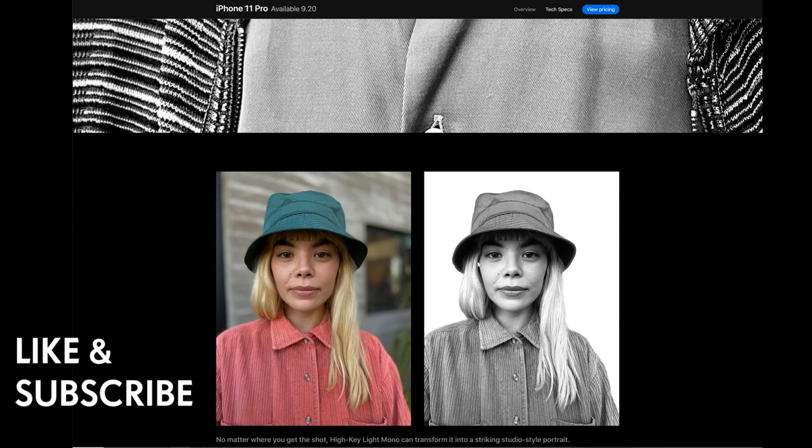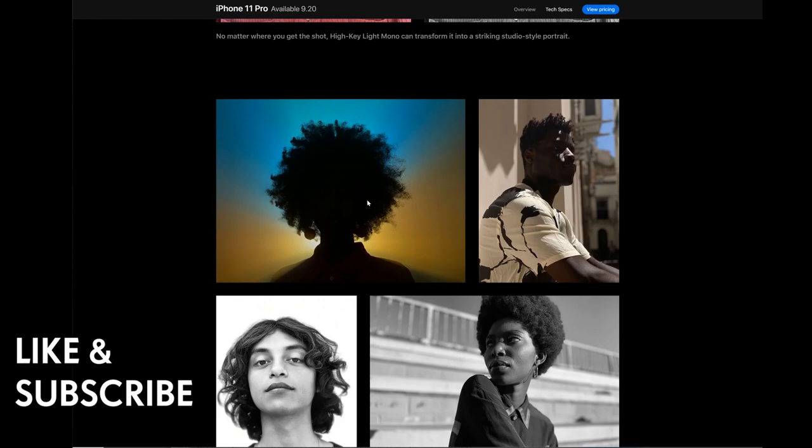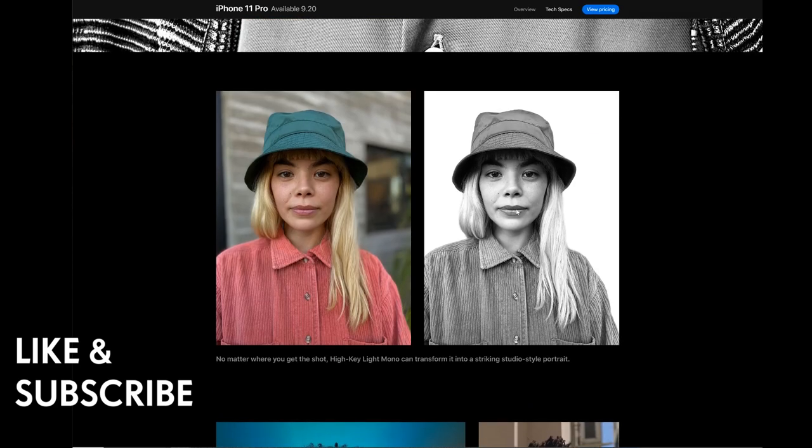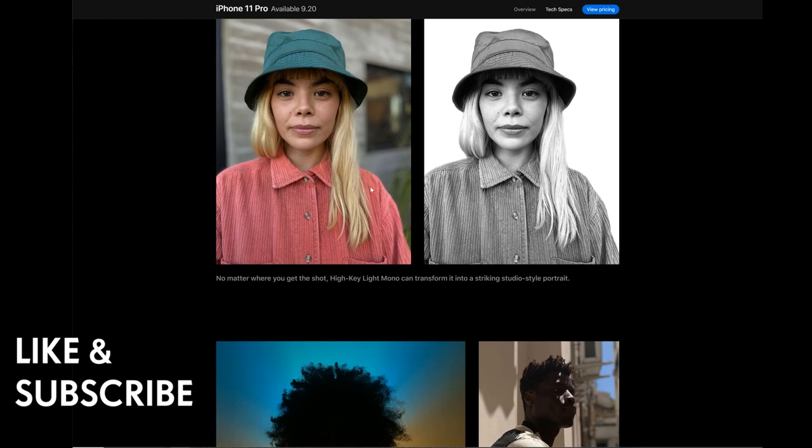What would be great is if you could keep the color while having the background removed, rather than just monochrome with background removed. You could essentially do product photography where it automatically removes the background for you, choosing color rather than just the black-and-white mono setting.